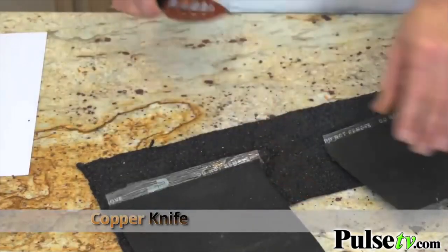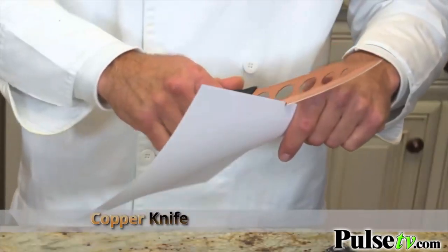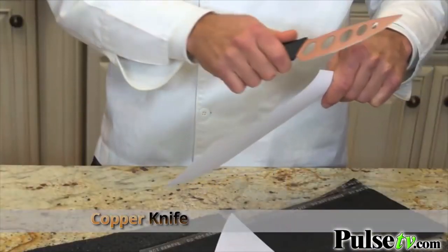Copper Knife cuts this asphalt shingle without effort and stays razor sharp. It's sharp forever, guaranteed. Now we've all seen the TV commercials — do they love to hype those products. But in this case, the Copper Knife is every bit as good and as sharp as you've just seen.